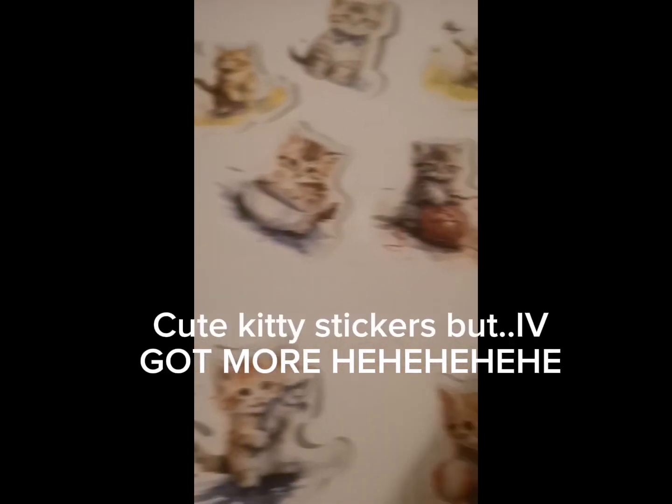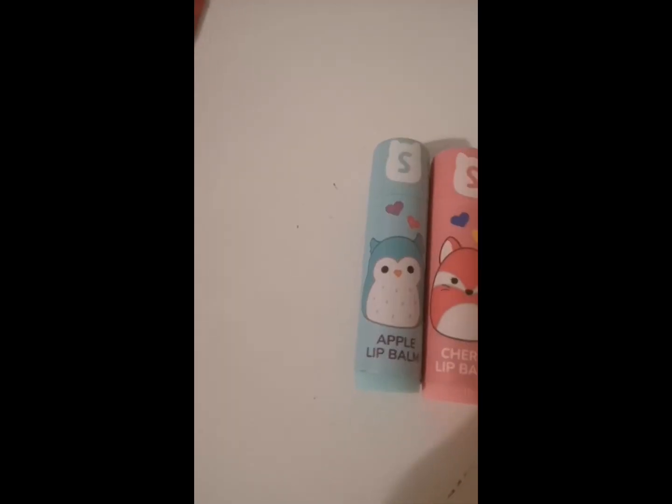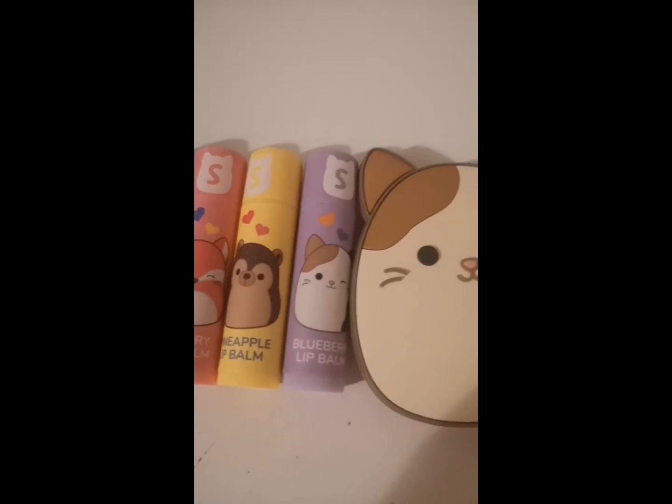Cute kitty stickers — I've got more! Squishmallow lip balm scent, so cutie.